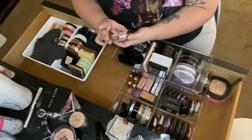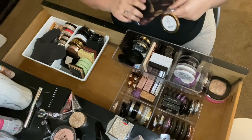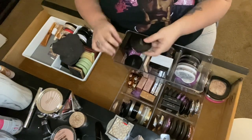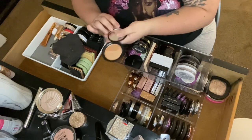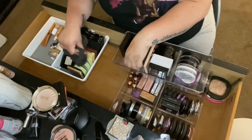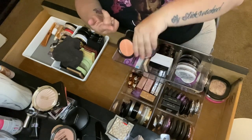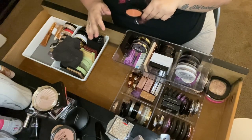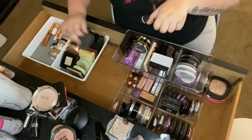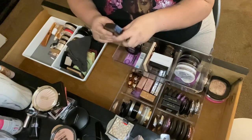Then the Milani Strobe Light Afterglow Highlighter — not blingy enough for me, getting rid of it. Then two more from Bare Minerals: one in Fierce — too dark, getting rid of it. Then the one in Joy — looks dark in the pan but when you swatch and blend it out it doesn't look so dark, so I'll keep it and test it on my cheeks.